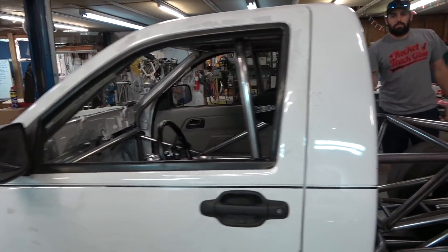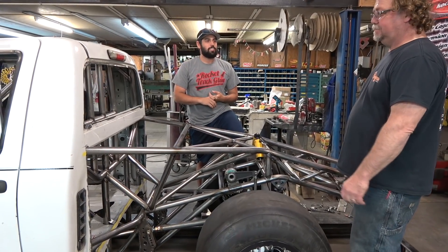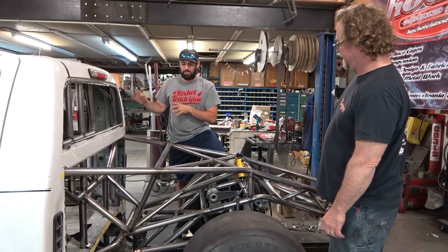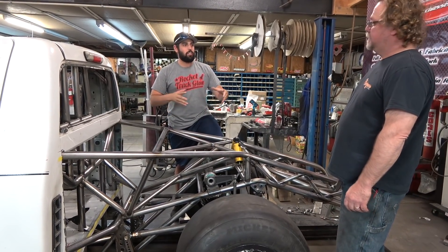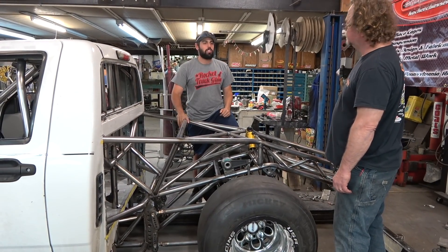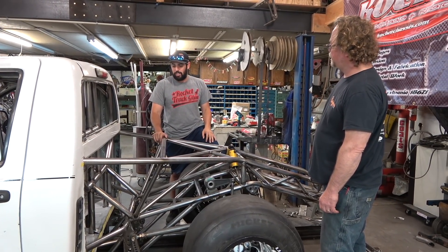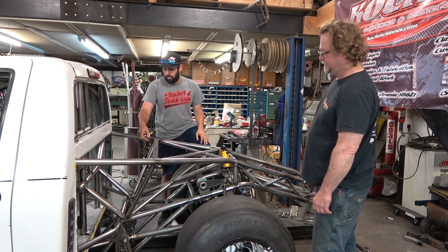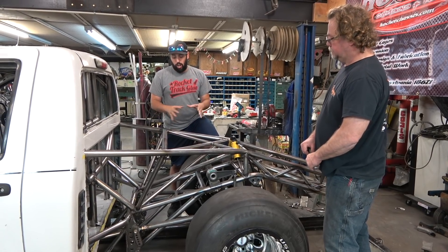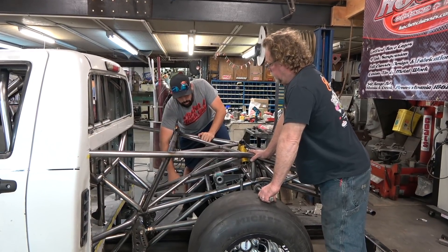The truck doesn't have a bed on it right now - they're working on a removable bed, just like a removable front. Factory fenders up front, factory bed, but with a quick-pin mechanism so you can pull it off fast. That's going to confuse everyone - they'll think it's a pro mod, but it's confirmed not a pro mod. You can see the factory frame.